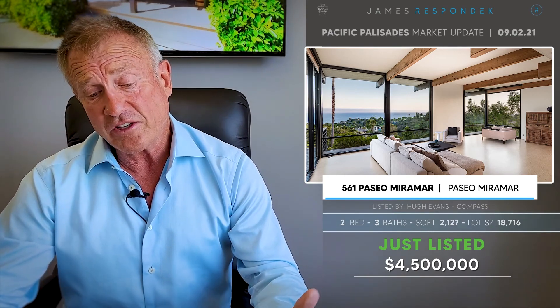Another just listed in the Paseo Miramar area at 561 Paseo Miramar — a 1964 Mid-Century. This is a very cool house, and Mid-Centuries now are super popular. It's about 2,127 square feet — not huge, but spectacular views. Listed at $4.5 million.